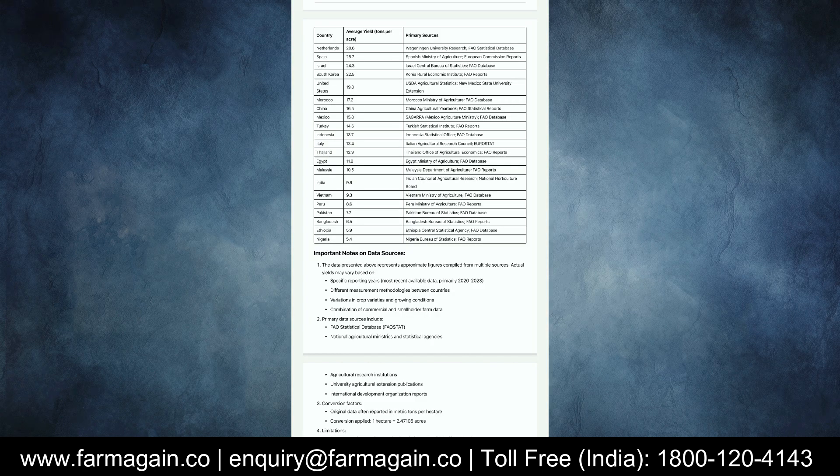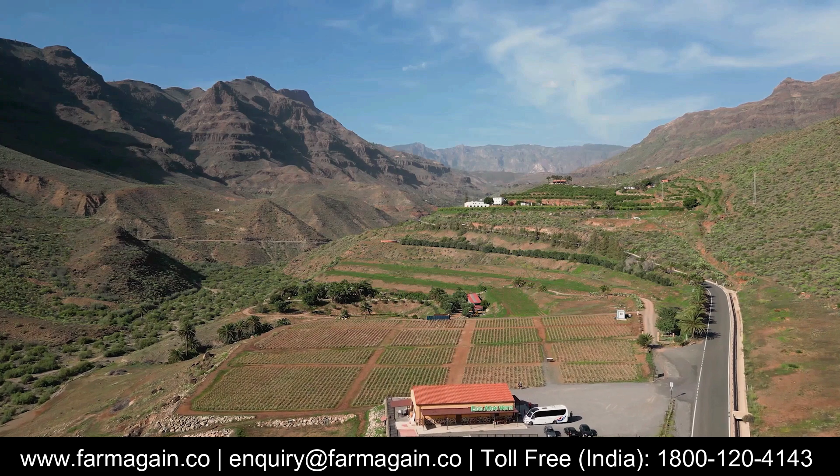Now let's look at cucumber. Again, Netherlands: 200 to 230 tons per acre. Spain: around 60 to 75 tons per acre. Why is there so much difference between these two countries? Because if you look at the other two crops, the difference was very close, but here there is a huge difference. The primary reason is that Netherlands grows most of their crops in greenhouses, while this Spain data is from open farming. And if you come down to Indian productivity, it is about 10 to 14 tons per acre.